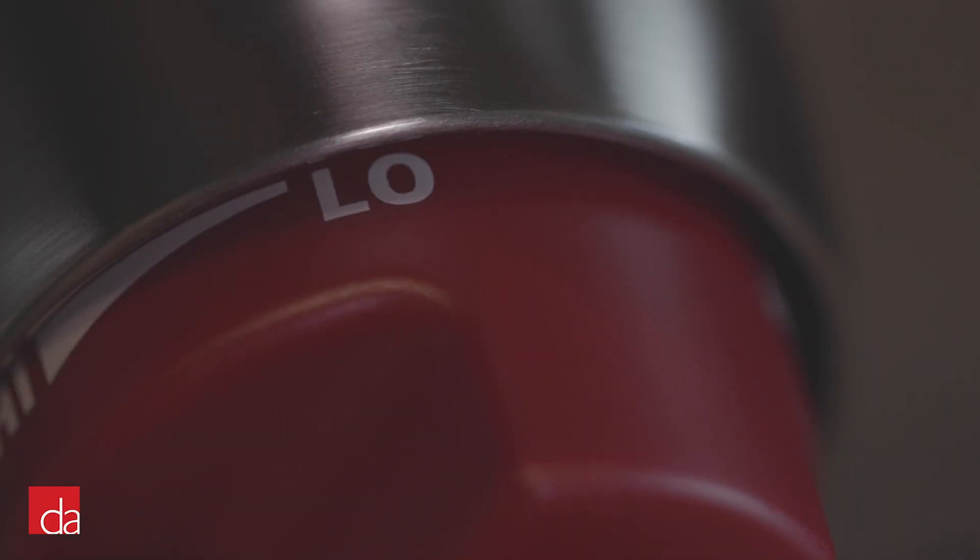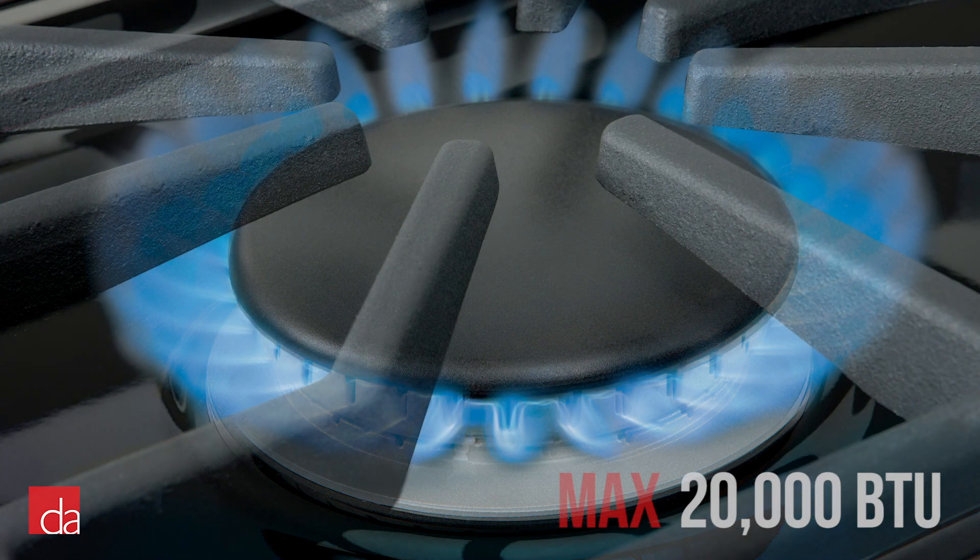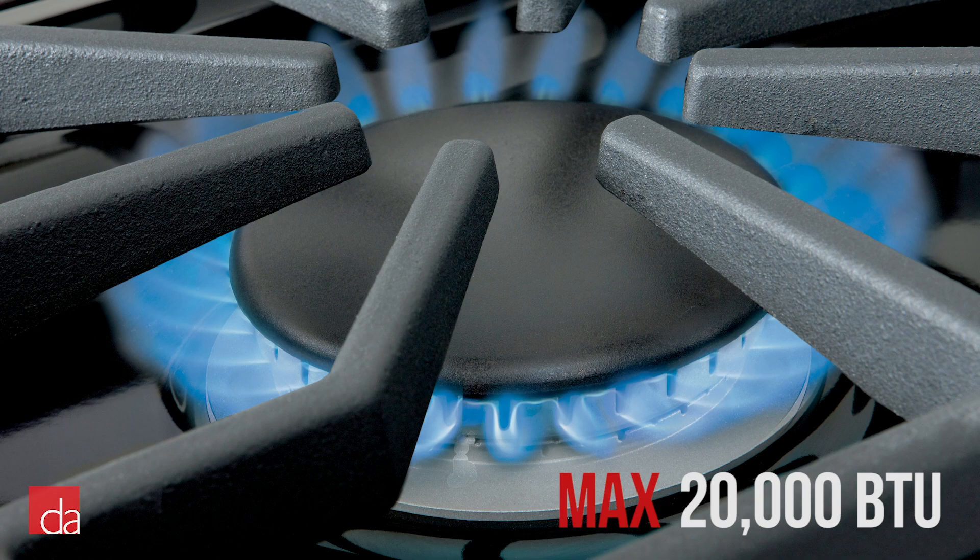As you turn the control knob to higher temperatures, the inner ring will shut off and activate the larger, more powerful outer ring, capable of achieving up to 20,000 BTUs — perfect for searing and boiling water.